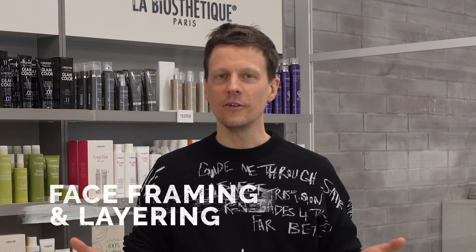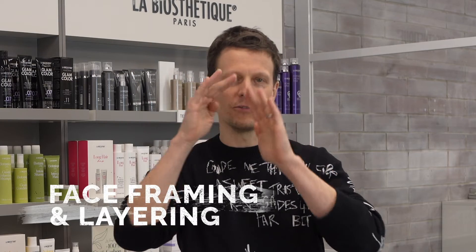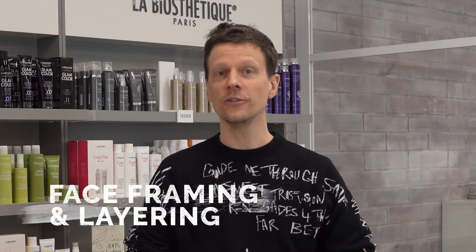just to perfect your man skills on the fade and the taper. Face framing and layering is a program where it's all about face shapes, the right kind of layers around the face as well as bangs or curtain bangs — the right ones for me.